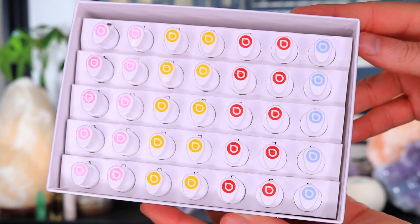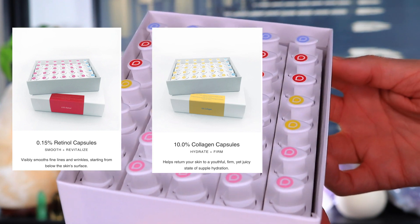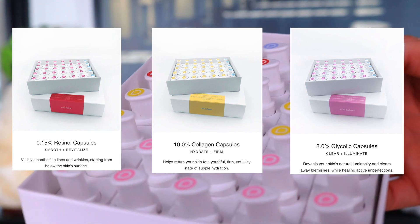The Droplet device comes with its own capsules full of serum. Unfortunately, you're not able to use your own serum — you have to use the Droplet serums. The device comes with a choice of three: a retinol capsule targeted at fine lines and wrinkles, a 10% collagen capsule to hydrate and firm, and an 8% glycolic acid capsule to clear, brighten, and even skin texture.